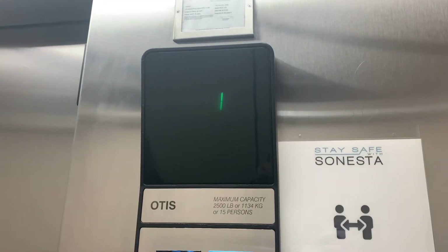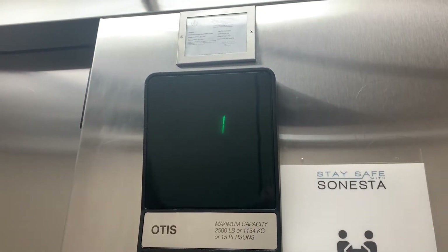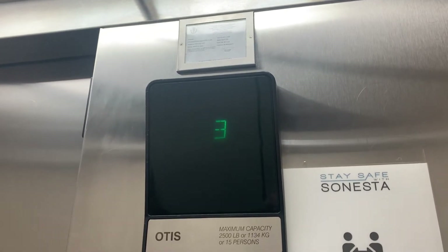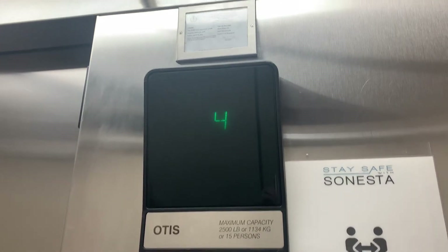This is the elevator at the Sonesta Simply Suites in Braintree, Massachusetts — former Candlewood Suites. 125 feet a minute, 2,500 pounds. Otis Series 1.